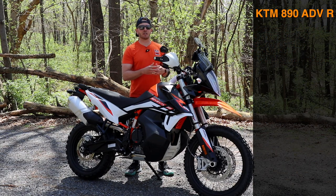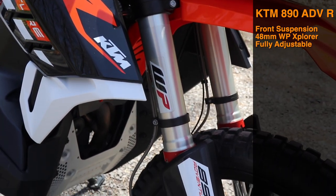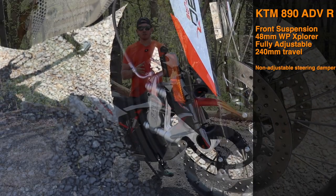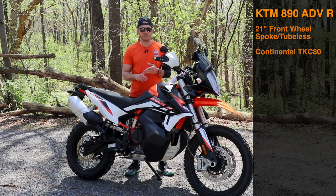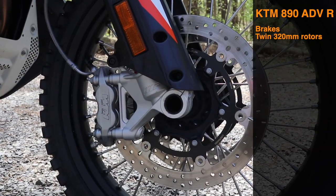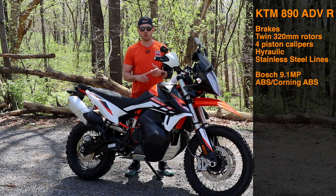Up front, the suspension is a 48mm WP Explorer upside-down fork, fully adjustable with 240mm of travel. There's also a non-adjustable steering damper mounted up front. The front wheel is a 21-inch spoked rim running tubeless tires — Continental TKC 80s from the factory. Brakes are twin 320mm floating rotors with four-piston calipers, stainless steel brake lines, and Bosch 4.1 ABS with cornering ABS.